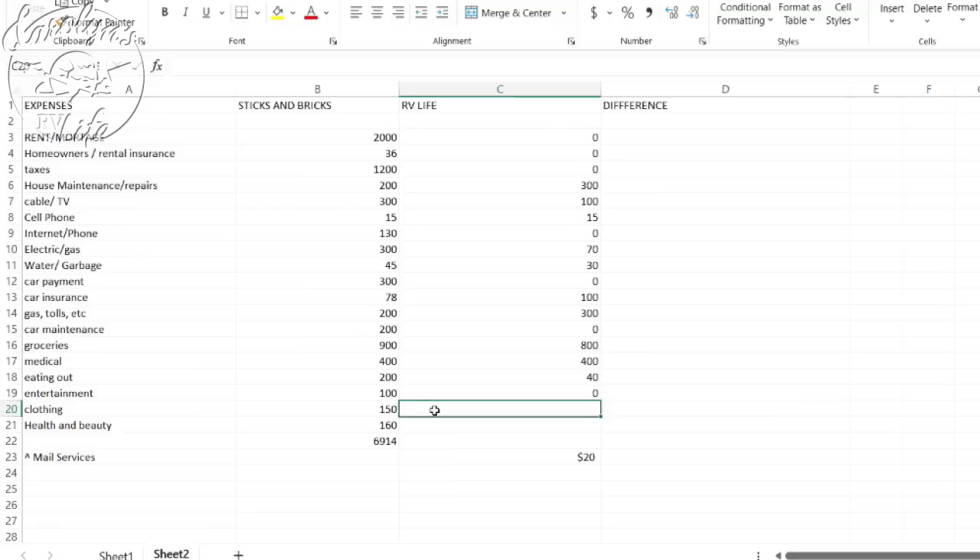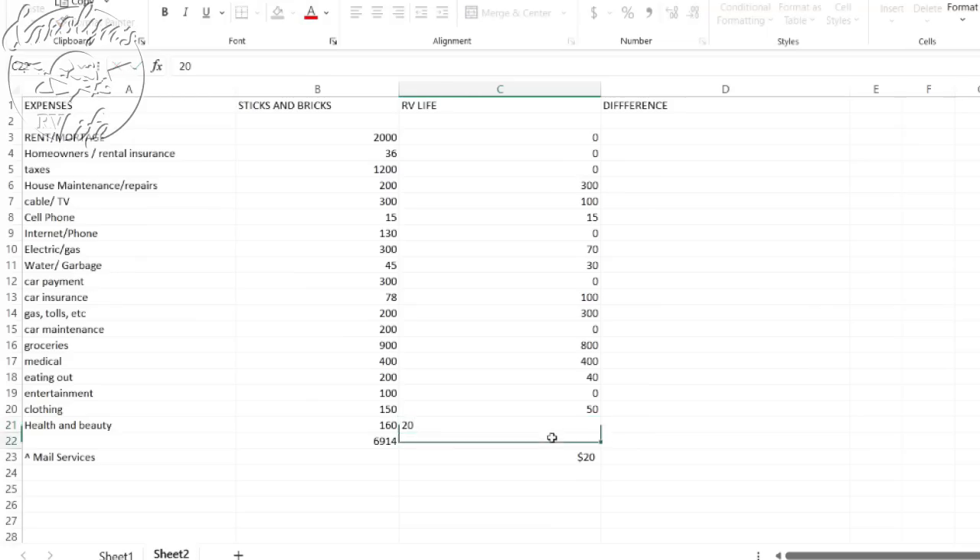For eating out, I barely eat out — it went to almost zero for me. But if you're traveling a lot, budget what you think you'll spend. For entertainment, include streaming services if you didn't put them under cable TV. Decide whether park entrance fees go here or under rent. For clothing, you probably won't need as many clothes, especially not fancy expensive ones. And finally, health and beauty — what do you think that budget will be on the road? Will it be less or more?